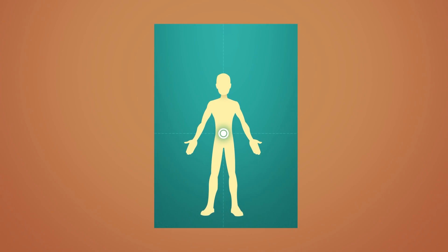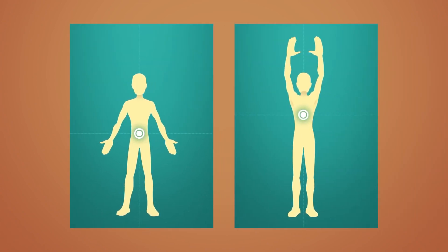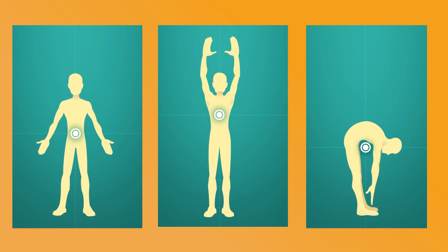We humans also have a center of mass. When most people stand up, their center of mass is around their stomach. But what happens to your center of mass when you lift your hands in the air? Well, your center of mass moves upwards. And when you bend forward, your center of mass moves below your stomach, in a place where there's no mass at all.